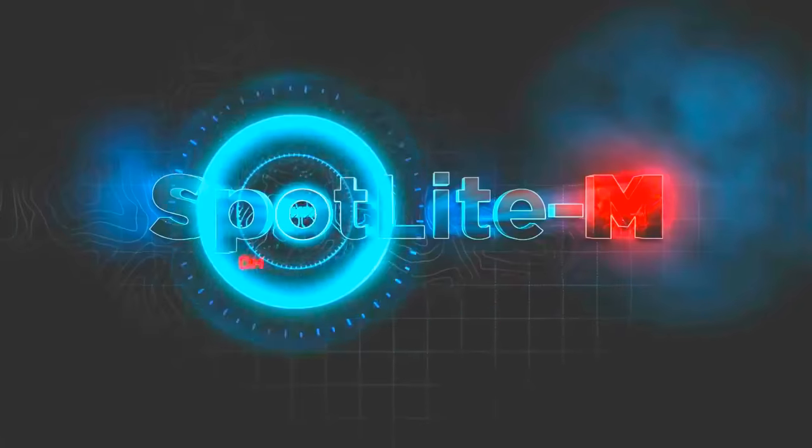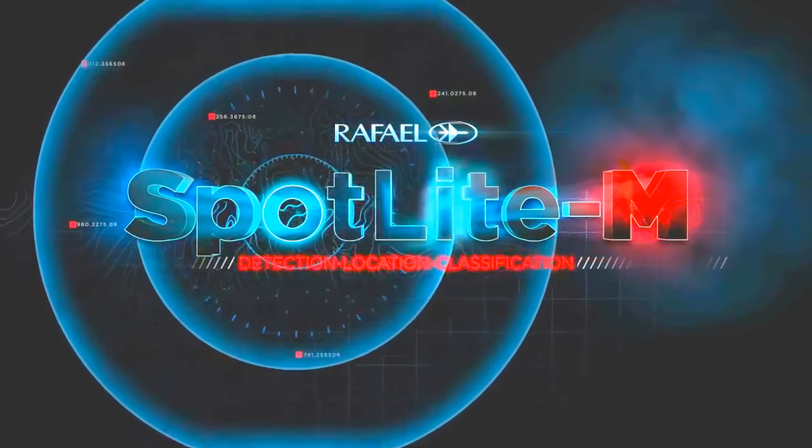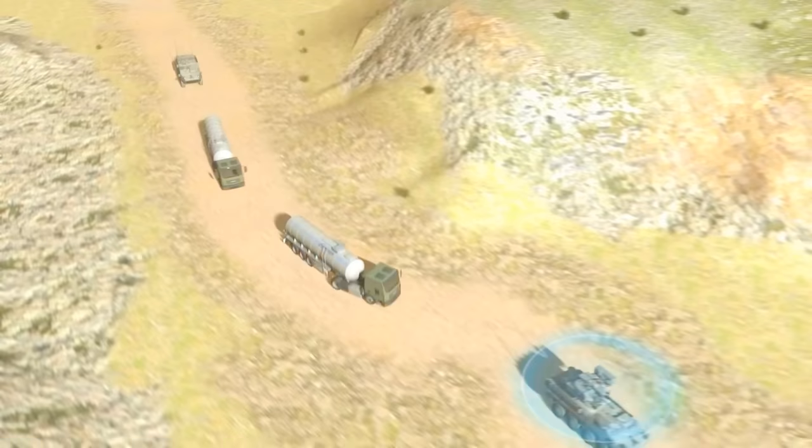Introducing Spotlight M — Rafael's combat-proven high-speed enemy fire detection, location, and classification system for real-time situational awareness.